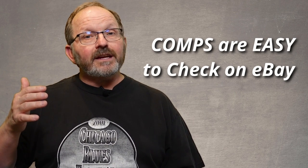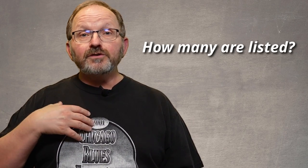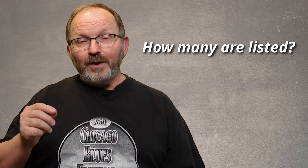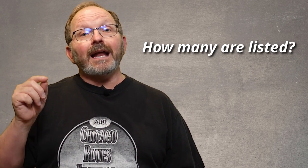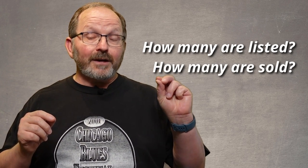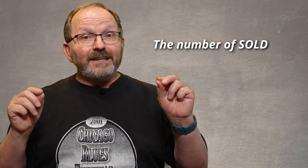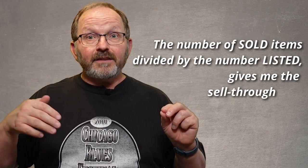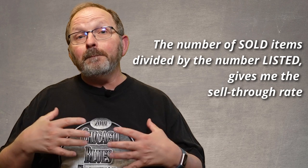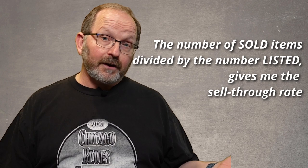The easiest way is the eBay app. I'm going to look at two different things on there. First, I want to see how many vintage blues t-shirts are listed. Then I'm going to scroll down, click sold, and I want to see how many of them have sold. Once I know how many are listed and how many are sold, it's called the sell-through rate. That sell-through rate tells me what percent of the items listed have sold over the last 90 days, and that's going to help me know whether this is something that's going to sit for a long time or sell fairly quickly.